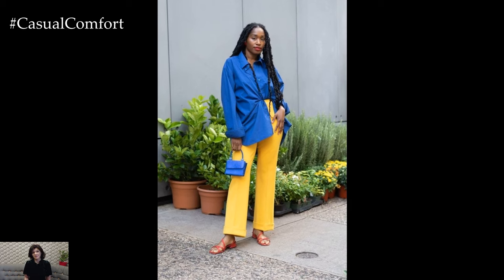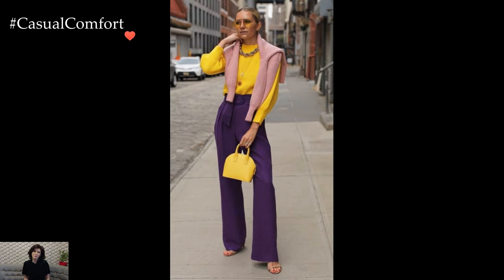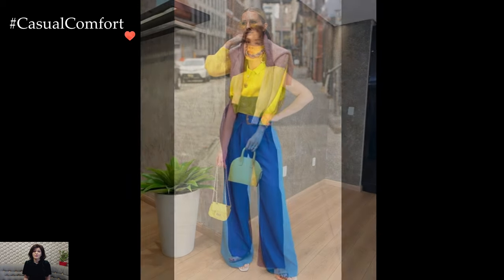When it comes to styling your hair and makeup, keep it fresh and effortless to complement the vibrancy of your outfit. A sleek ponytail, tousled waves, or a simple bun can serve as the perfect finishing touch. For makeup, consider a natural glow with a pop of color on the lips or a bold eyeliner look to match the energy of your ensemble.